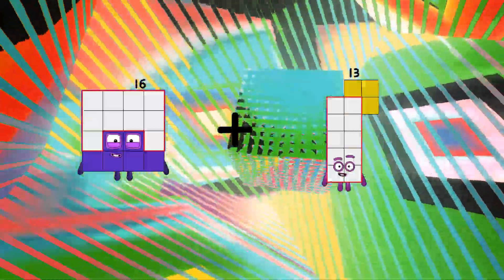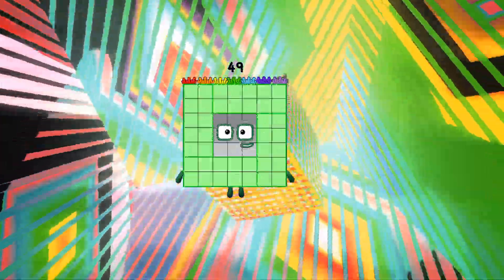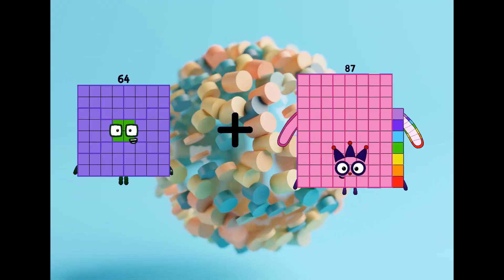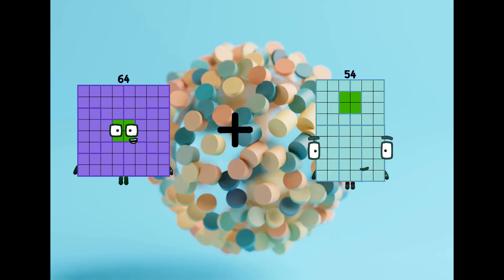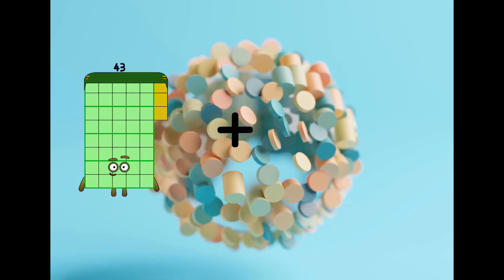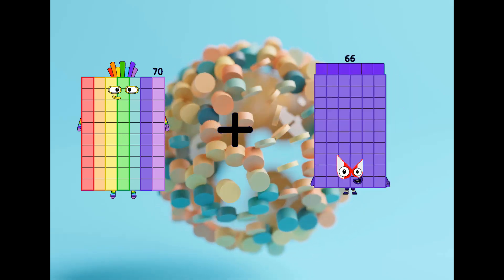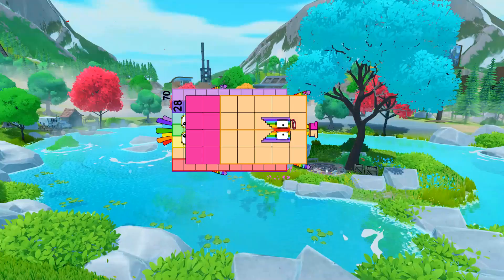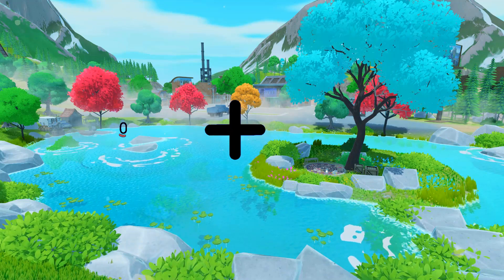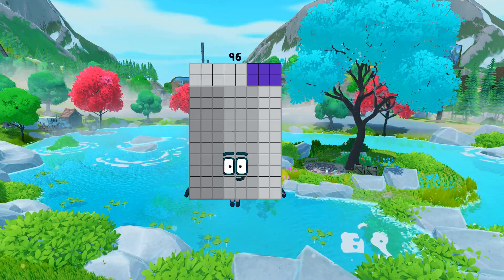16 + 33 = 49. 64 + 54 = 118. 70 + 28 = 98. 0 + 96 = 96.